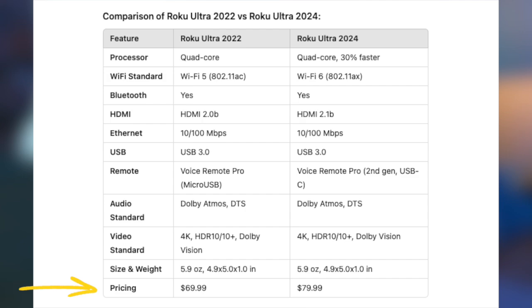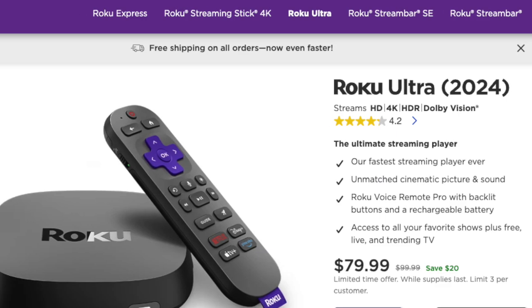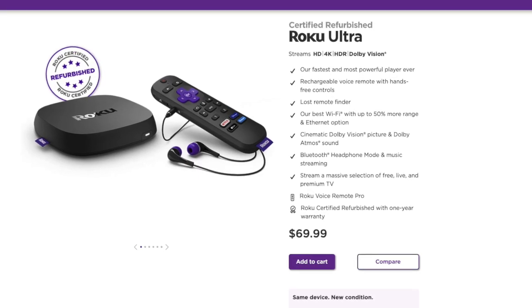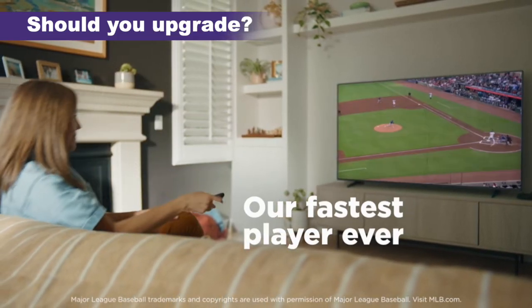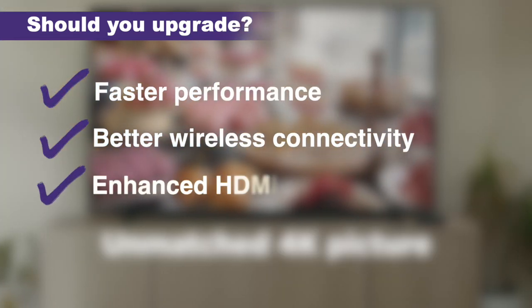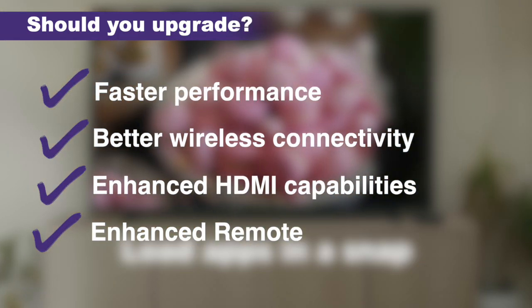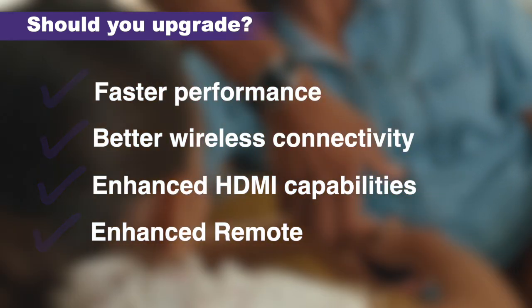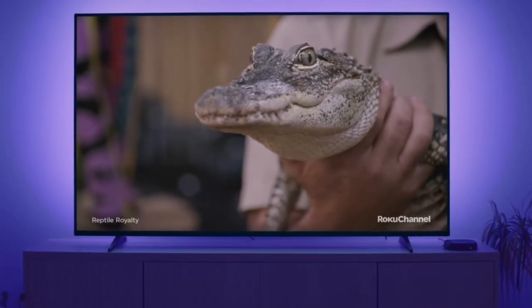When it comes to pricing, the new device is slightly more expensive by roughly ten dollars — the Roku Ultra 2024 goes for $79.99 whereas the older model is at $69.99. So is it worth the upgrade? If you're looking for faster performance, better wireless connectivity, and enhanced HDMI capabilities, then the Roku Ultra 2024 is definitely the way to go. But if those upgrades don't feel essential to you, the Roku Ultra 2022 is still a solid choice.